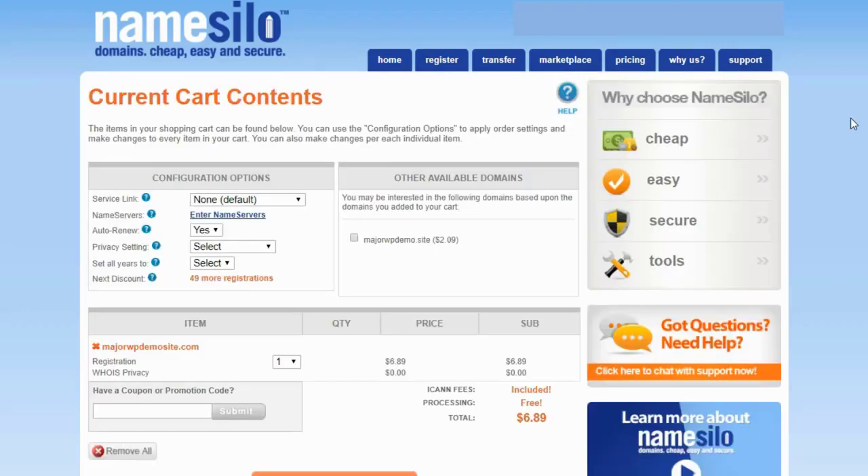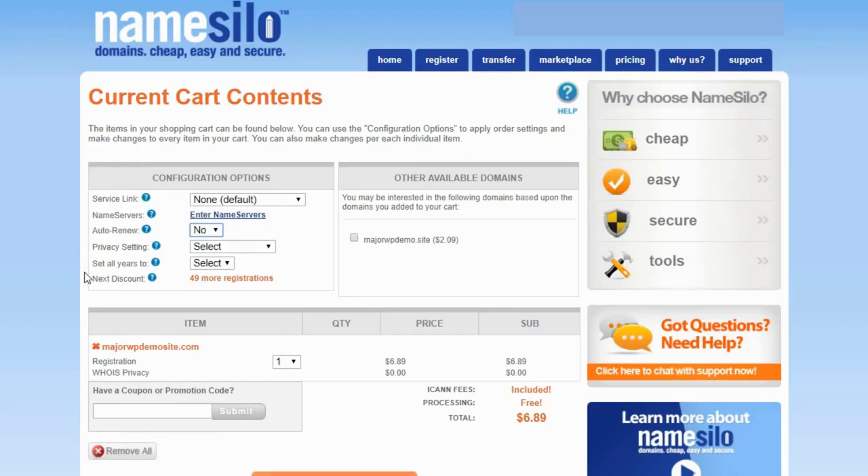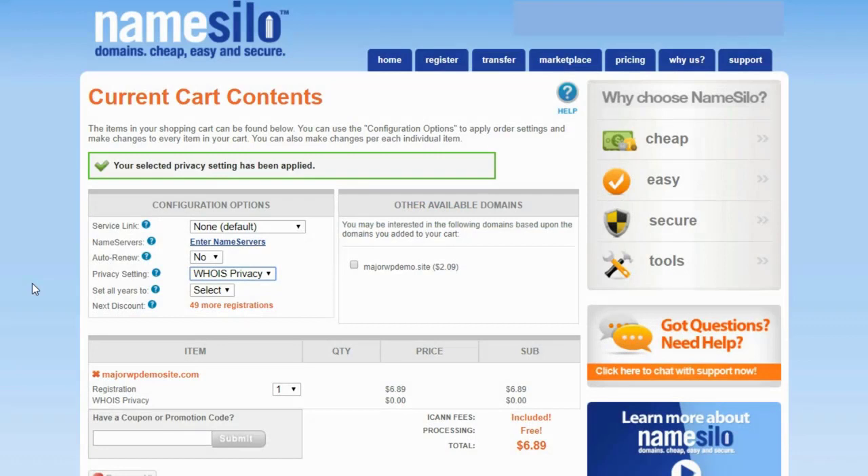Now you have some configuration options. The service link I'm just going to leave as none. You can buy a domain without hosting — you don't need hosting to buy your domain — but if you do have hosting and know your name servers, you can enter them right here. A name server points your domain to your hosting account; in the next video I'll go over what that is and how to change them. You can also hit auto-renew — that's just personal preference. For privacy settings, if you saw my previous NameSilo overview video, you know they offer free WHOIS privacy.